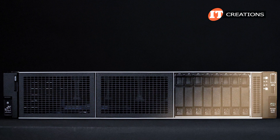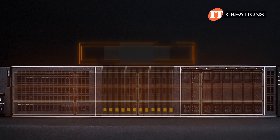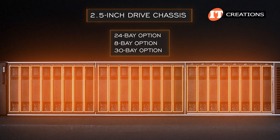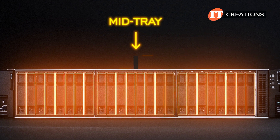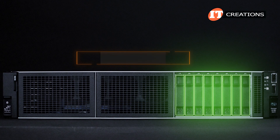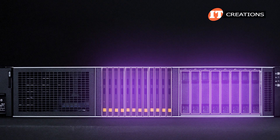The HPE ProLiant DL380 Gen11 server offers a number of different storage options with front, mid tray, and rear drive cages. There's a 3.5-inch chassis with 12 drive bays, a 12-bay and 20-bay EDSFF drive version, a 2.5-inch drive chassis with 24, 8-bay, and 30-bay options, and if you add 6 drives at the rear of the chassis and 8 more in the mid tray, you get up to 38 drive bays. Drive types supported include SATA, SAS, NVMe U.3, and EDSFF high-density storage devices.